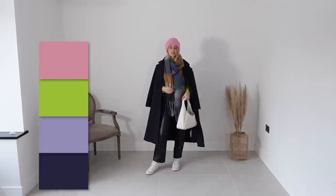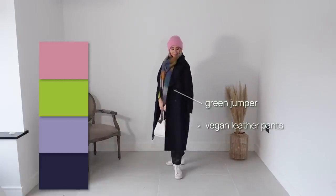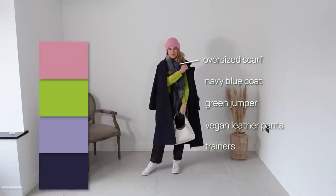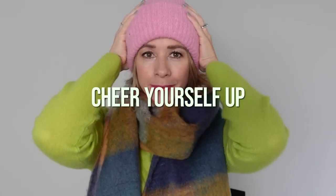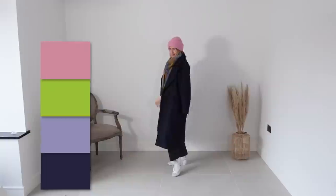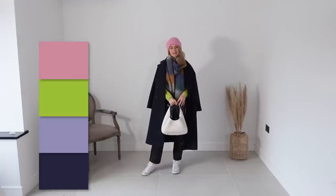Last but not least is another casual and colourful look — a lime green jumper and leather pants paired with a navy blue coat, trainers, and accessorised with an oversized scarf and a beanie. In winter, when it's cold and grey outside and comfort and warmth are top priorities, colour is a great way to elevate your casual basics and cheer yourself up. We opted for cool pastel colours, which are perfect for Carrie's colour type and bring a fresh spring vibe into winter basics such as black and navy blue.